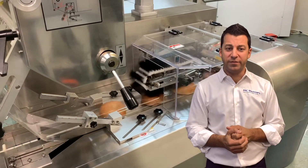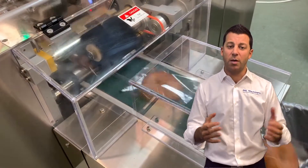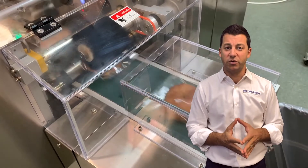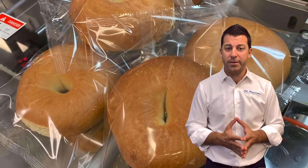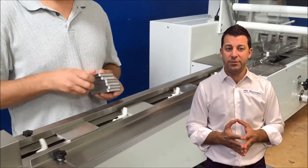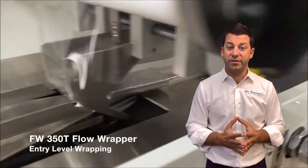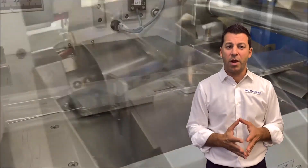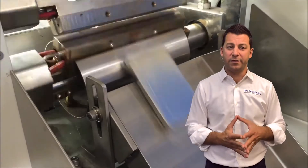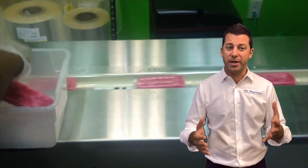With the 450S, given that it's all servo, storing job parameters — you can store a lot more parameters, which makes changeover much easier, especially if you have something like our deluxe adjustable former for wrapping the products. Not everybody needs this high speed. A lot of people come to us entry level. Here you see our 350T flow wrapper, which is a tabletop or on a stand type wrapping machine. It does something like over 3,000 packs an hour, which is good in many applications.